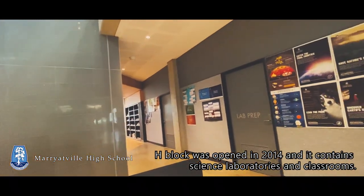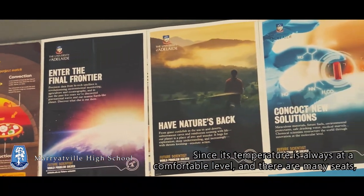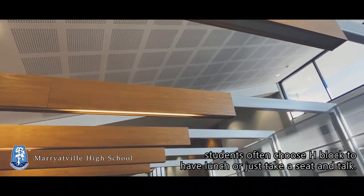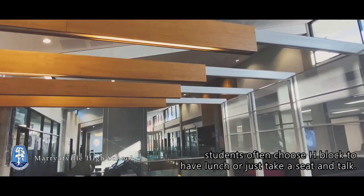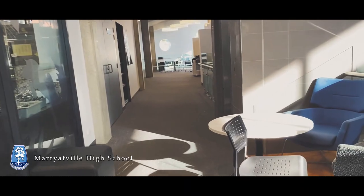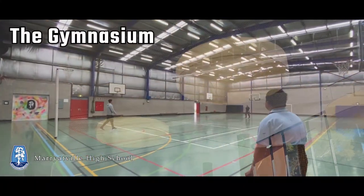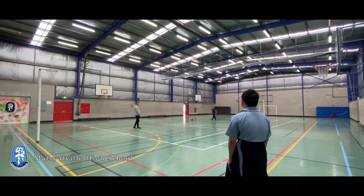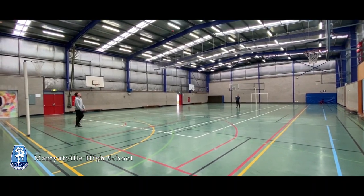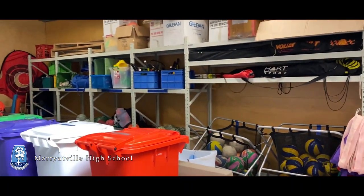H-Block was opened in 2014 and it contains science laboratories and classrooms. This is the newest building at Merrittville High. Since its temperature is always at a comfortable level and there are many seats, students often choose H-Block to have lunch or just take a seat and talk.